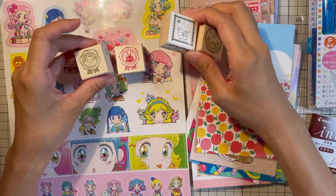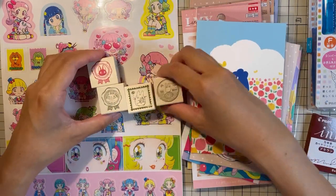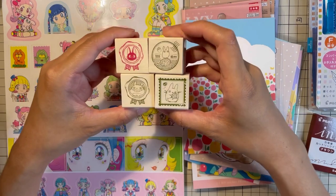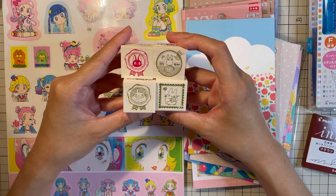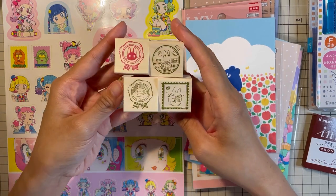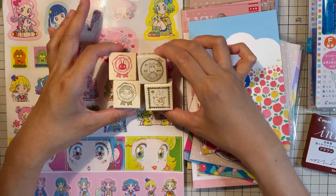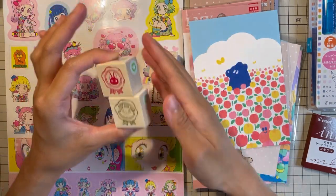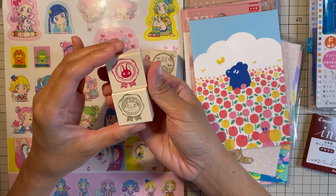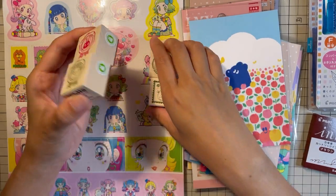These are the Totoro and Kiki's Delivery Service stamps. I like My Neighbor Totoro more than Kiki's Delivery Service, so you can see there's a bias going on. We have some stamps and I think this is like the sealing wax — I'm not sure but yeah, it's really cute. Let's try these later.